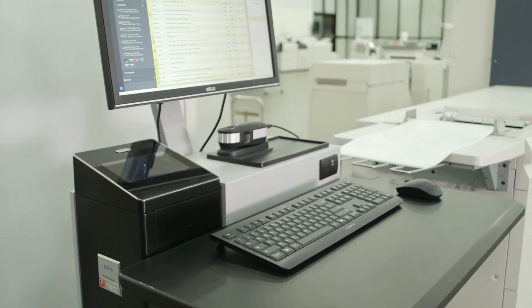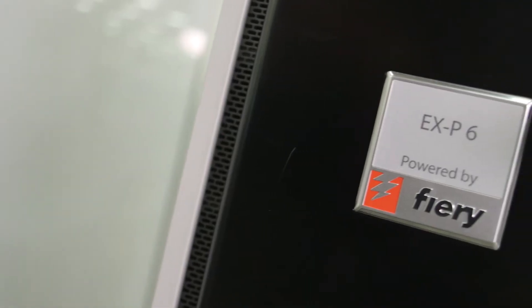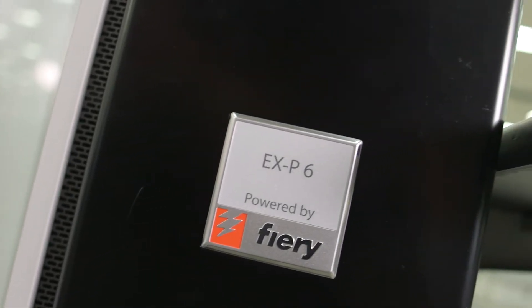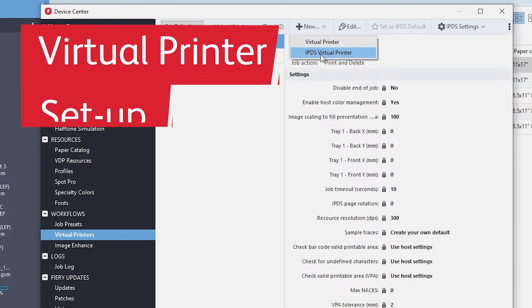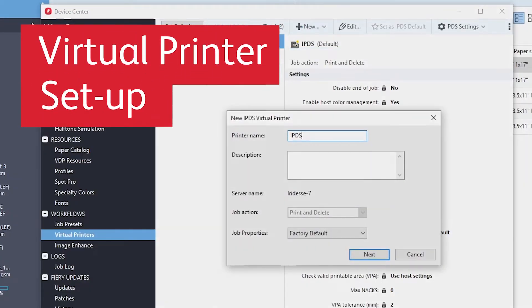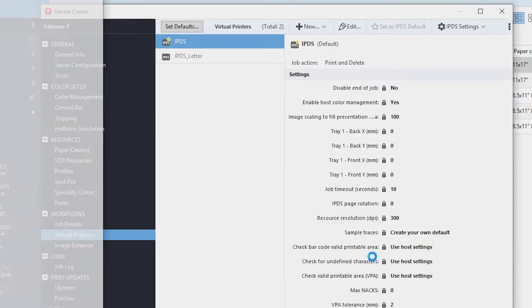Decades of customer collaboration have led to a new, modern IPDS solution for the Xerox EXP6 print server, that is very easy to use. A virtual printer can be set up on the print server in just a few minutes, which will ingest your host's IPDS files quickly and accurately.